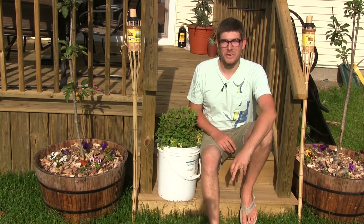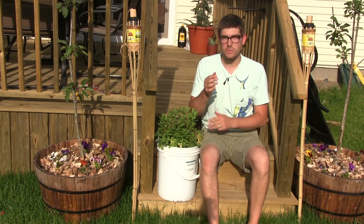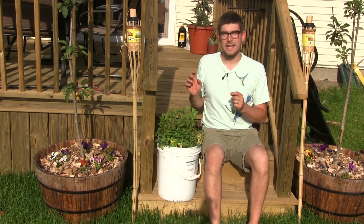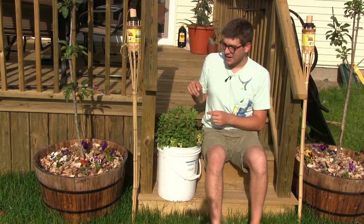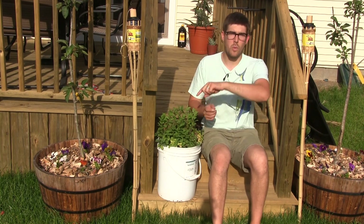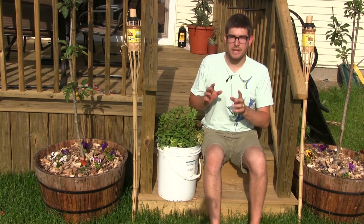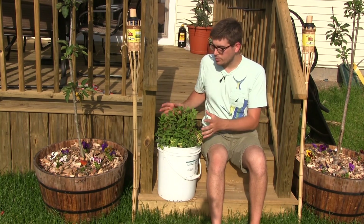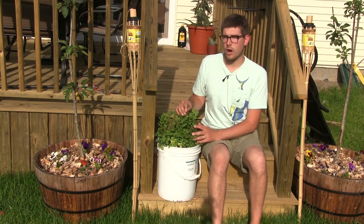Welcome to another episode on the MI Gardener channel. This is going to be a quick video because we have tons of stuff going on in the front yard. If you haven't followed us on Facebook, make sure to do that because we have a lot of landscaping projects going on. I wanted to do this video because a lot of you have been asking for an update on the mint plant in the grow bucket, but I also wanted to talk about some plants that do better in containers — and why you'd want to put them in containers rather than in the garden.